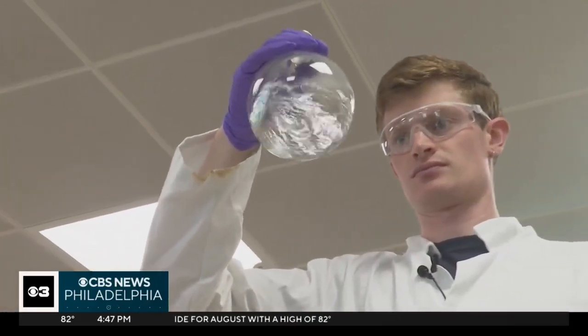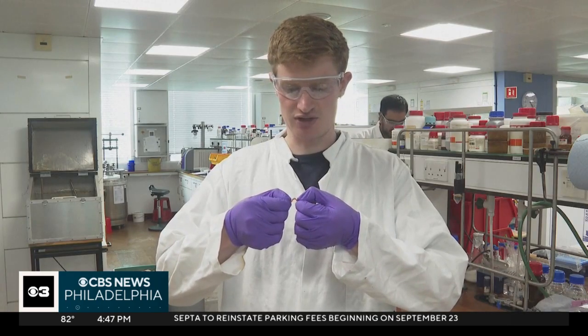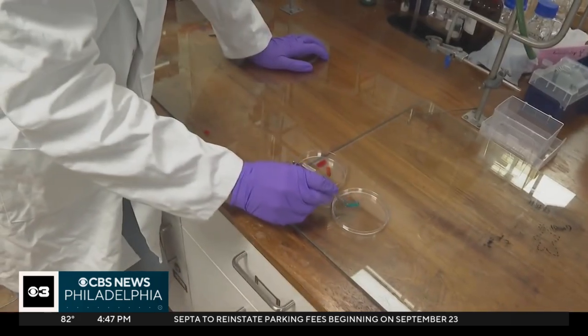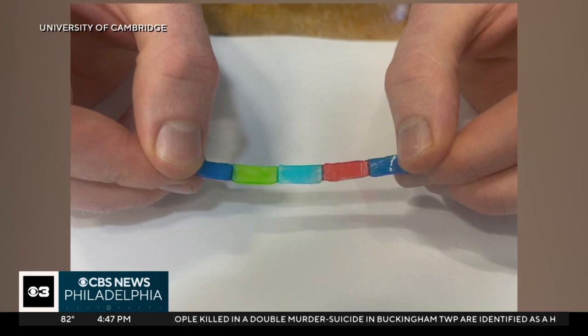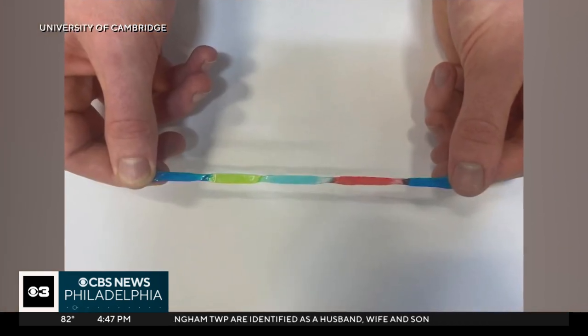Scientists in England are putting a new spin on traditional medicine with a powerful recipe. As you can see, it's very soft and stretchable, just like jelly, really. That's why researchers at the University of Cambridge call this the jelly battery. It looks like a stretchy Lego made from hydrogels, which allow it to stretch to over 10 times its original length.